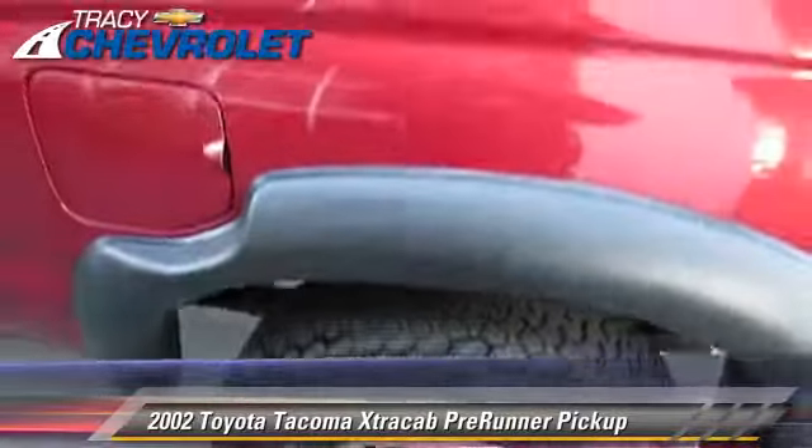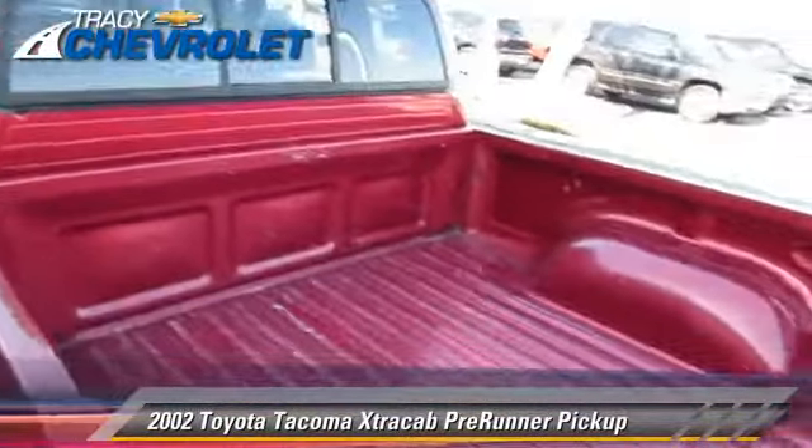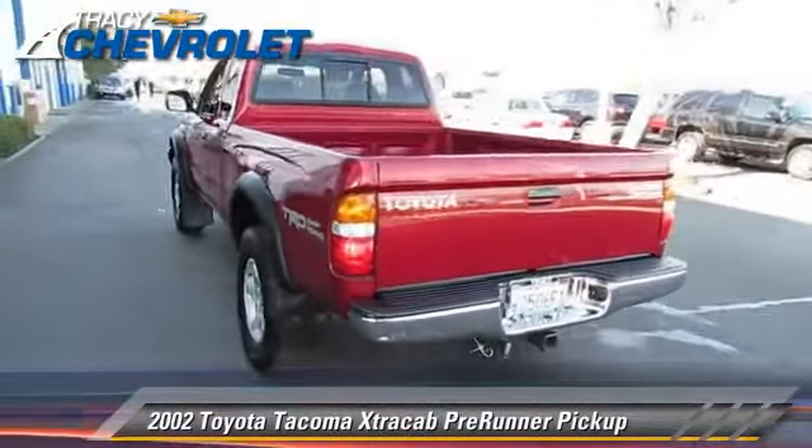Comfort and convenience features include sliding rear window, air conditioning, and power windows. Give us a call to schedule your test drive today.